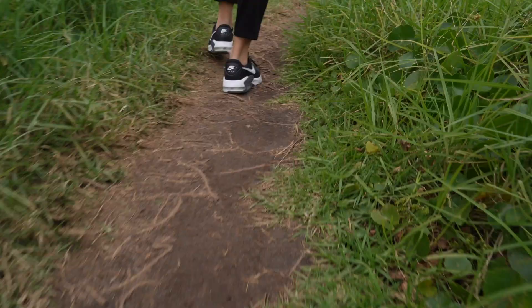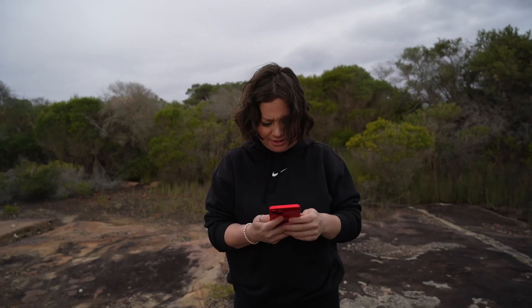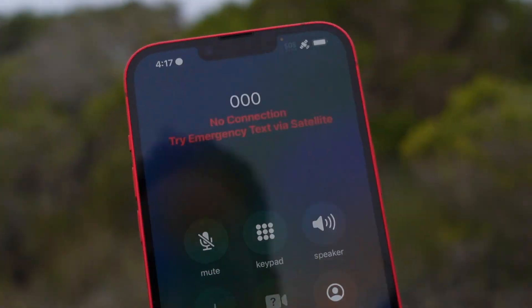Apple's Emergency SOS via Satellite feature is now available in Australia and New Zealand, but I'm not sure why they sent me to be one of the first people to try it out. Back in the day, I'd be a person that wouldn't get lost off the beaten track, and I'm proud of that. I was a scout, or a girl guide, whatever you want to call them. These days as a tech reviewer, I'm pretty happy to stay cosy with all my creature comforts inside.